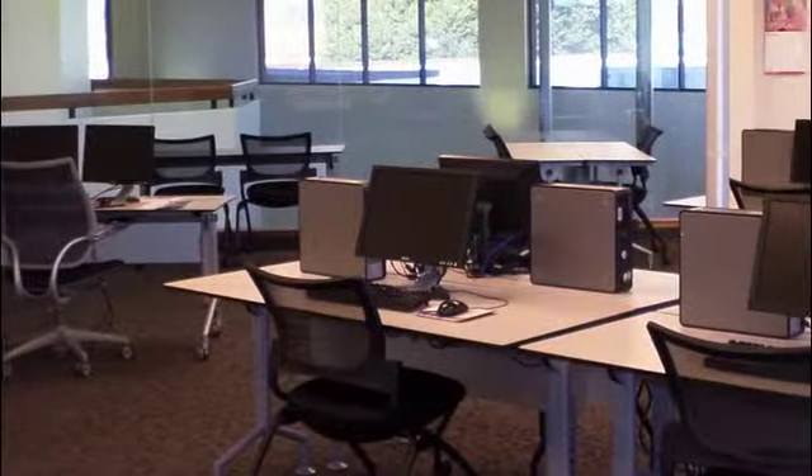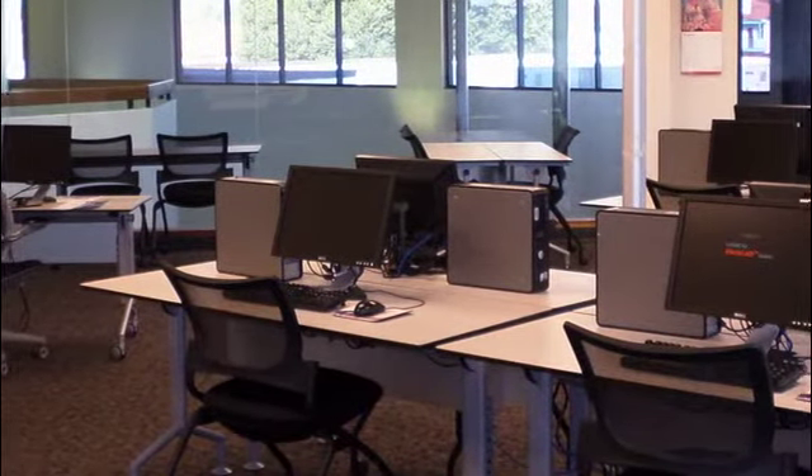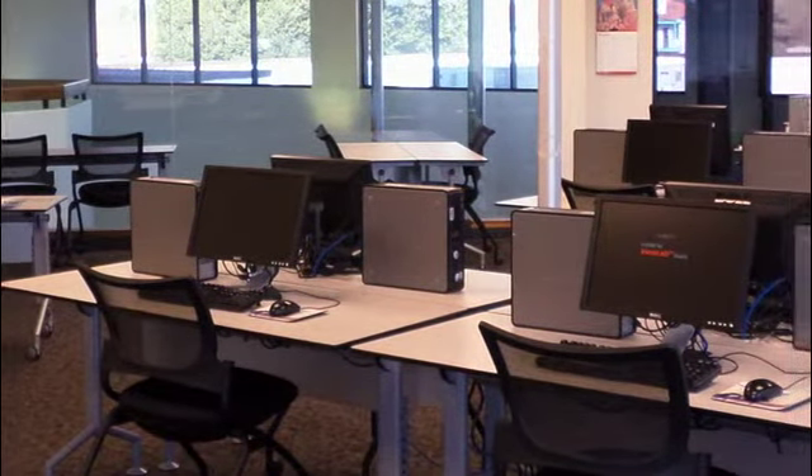The computer labs will have all available software that you may need for your courses. They include My Math Lab, Microsoft Office, Adobe products, and anything else that might be required within your syllabus for the course.